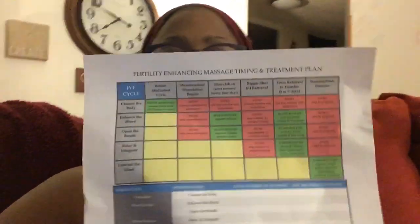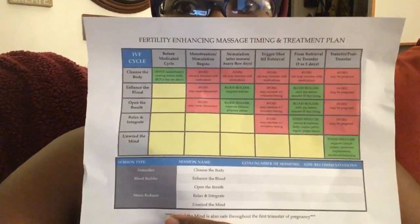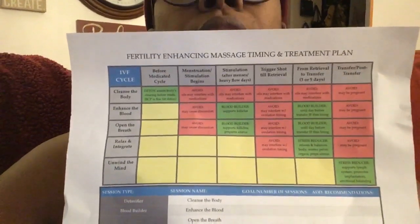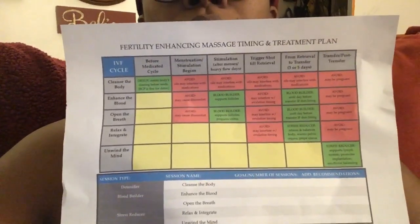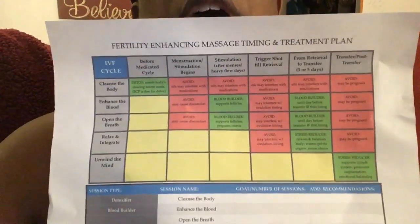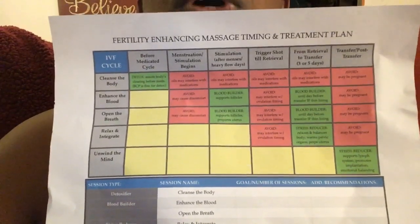These are my planner and journal so I can take notes while I relax. I'm going to try and show you this chart — I don't know if you'll be able to read it — but it helps you figure out where you are in your cycle, what they suggest you do, how often, what to avoid, what's healthy, what's safe. You can pause this if you want to read it.